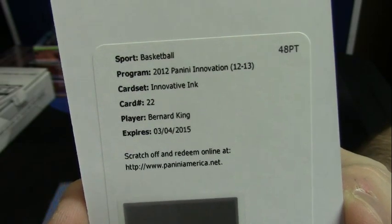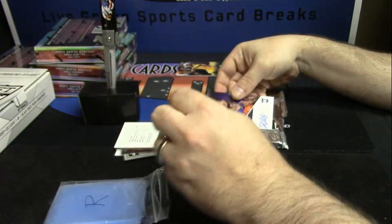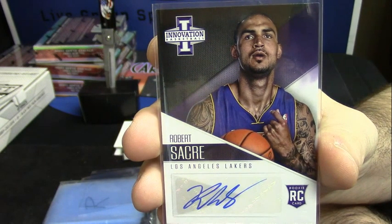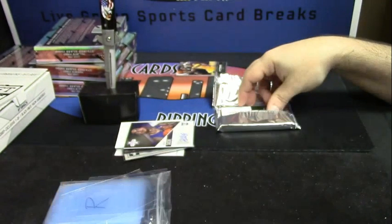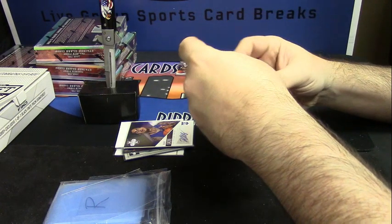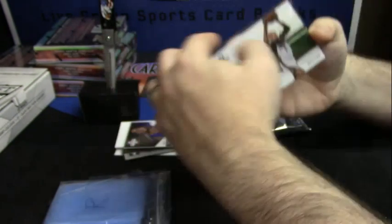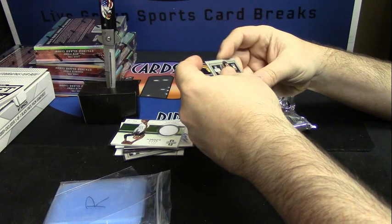I don't know whether you know or not, but don't worry about the expiration date. Rookie auto for the Lakers — Robert Sacre. Bakes auto, number 45 out of 199, Milwaukee Bucks — Drew Gooden. And rookie window card, Marshawn Brooks of the Brooklyn Nets.